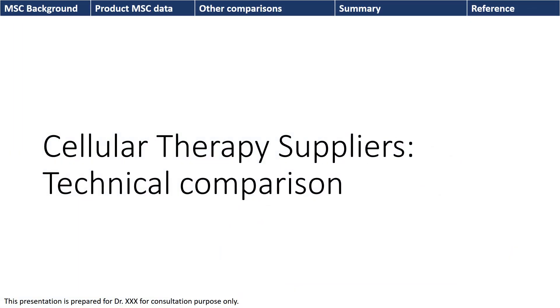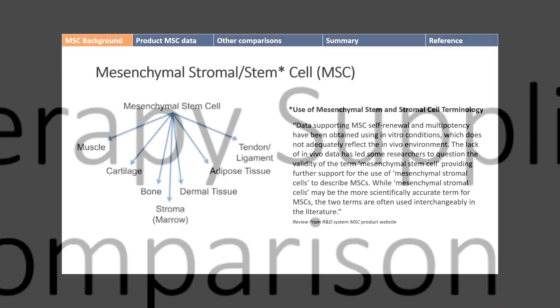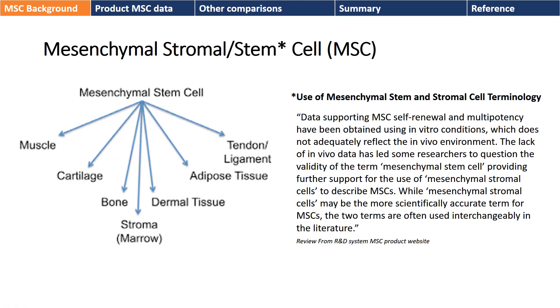This is a presentation sent to me. It's about cell therapy suppliers, and they're talking about mesenchymal stem cells, or MSCs, claiming that their product has MSCs.